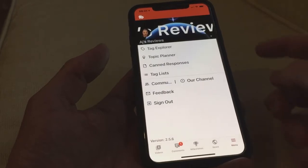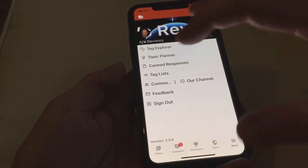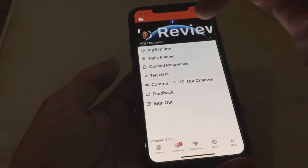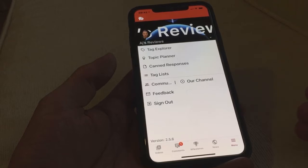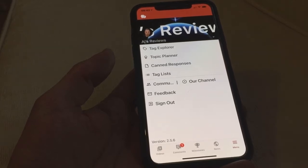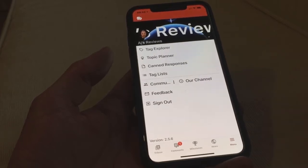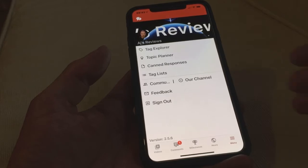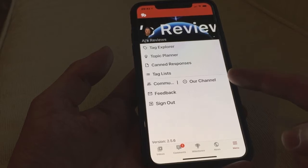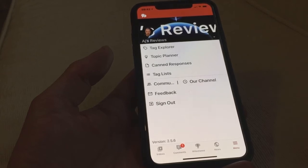And then obviously you've got your tag explorer, so you can have some usual tags stored in there. Like if you do different things for your YouTube channel — like I do for iPhones, I can put tags in there for iPhone, another tag for Apple Watches, that sort of thing. Topic planner, canned responses — so you can have responses already filled out that you might want to automatically send without having to type every time. It could be like 'thank you very much for your feedback' or whatever. You've got the community there and you can view their channel on YouTube.